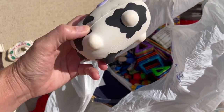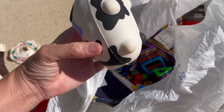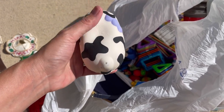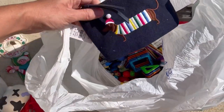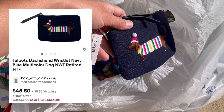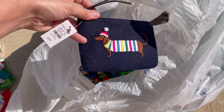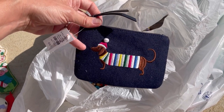This — I have no idea why I got this. It says Abercrombie and Fitch, but it's damaged. It's like a stress ball. This here is Talbot's. It had the original tag, so I went ahead and picked that up — a cute little wiener dog.